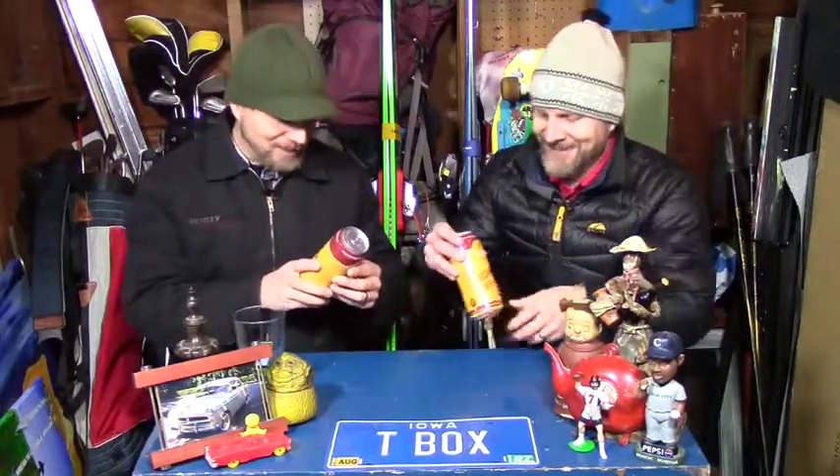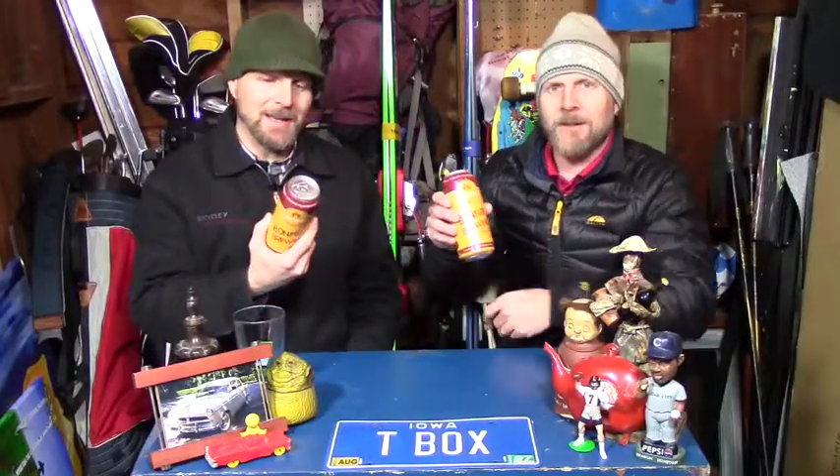Hey everyone, welcome to the Bogue and Helmscope Beer Review Show. I'm Bogue and I'm Helmscope. Today we're doing a special cold weather edition of the show in my storage shed behind my house. We're checking out the Fire Starter IPA by Bonfire Brewing Company in Eagle, Colorado.